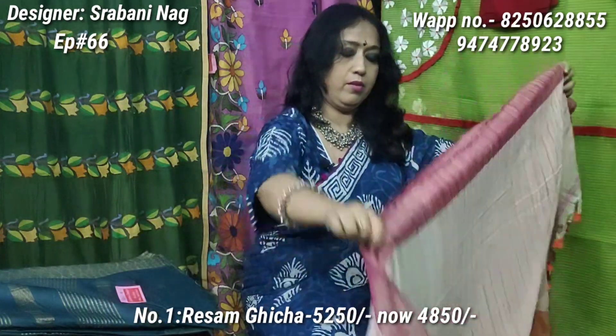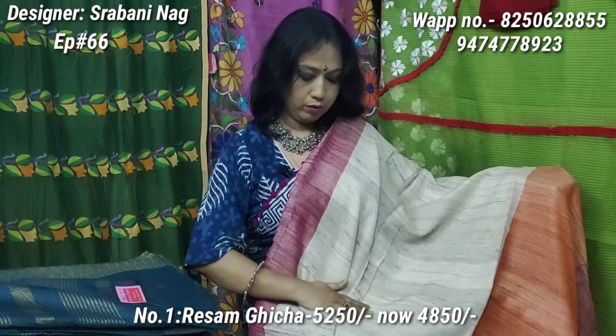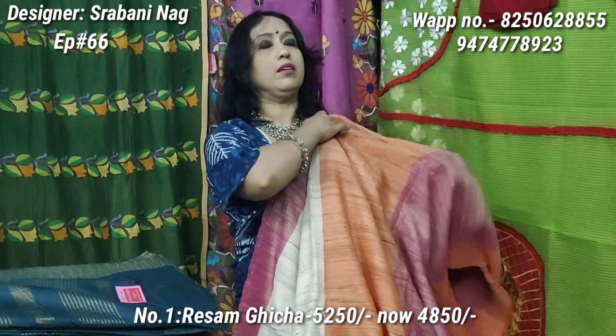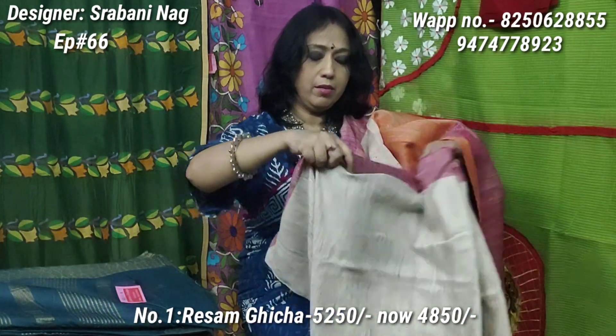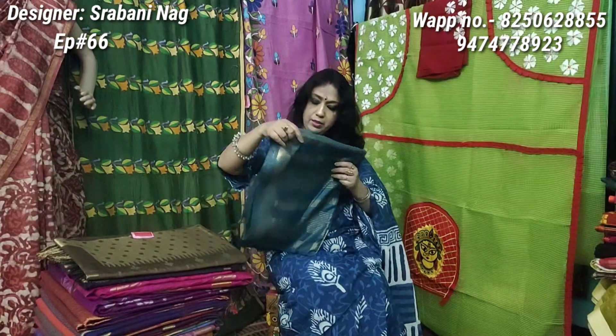This is Bengal material. Throughout the body it is like this — it has a reshom material. This is Sari No. 1. Its original price is 5250, discounted price is 4850 only, and this is the BP price.